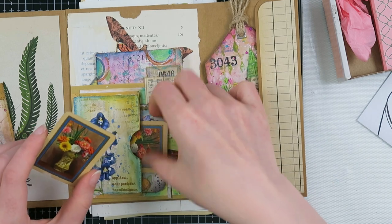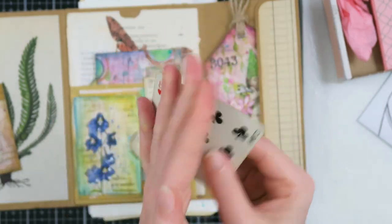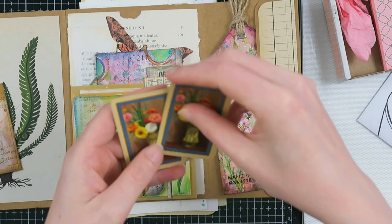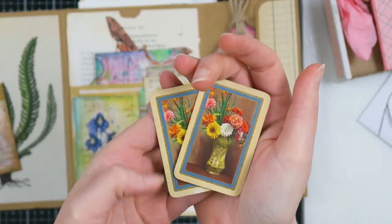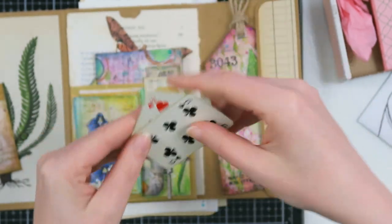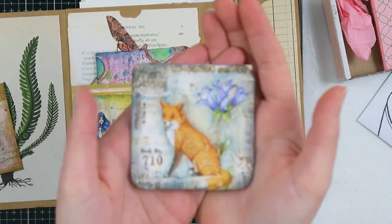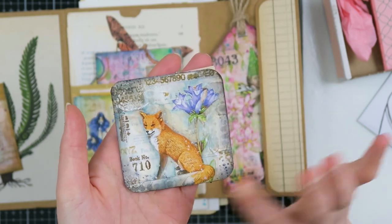There are also these very cool playing cards. This is the back of the playing cards, and when you turn them around — look how cool! This is such an amazing ephemera piece that will definitely go in my junk journal. They're very small — I have a traveler's notebook size junk journal right now, so I think they would look amazing in there.